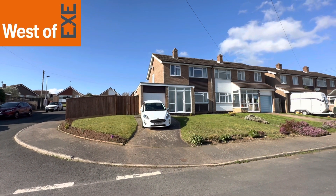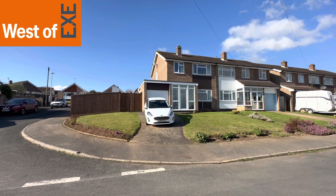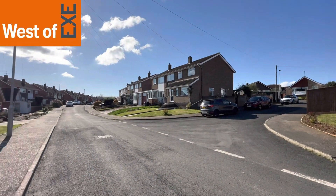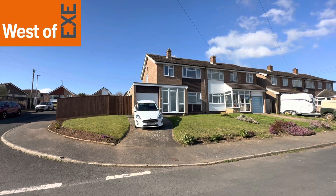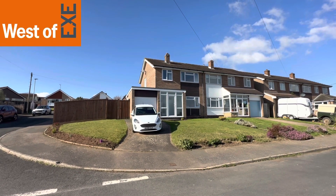So here we are outside number 85 Crockwells Road, situated quite central to the village of Exminster, with good amenities and lovely walks down to the canal. Good bus service and good access to the city of Exeter and also the major road network.